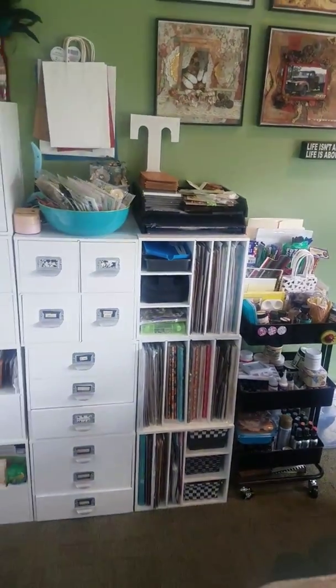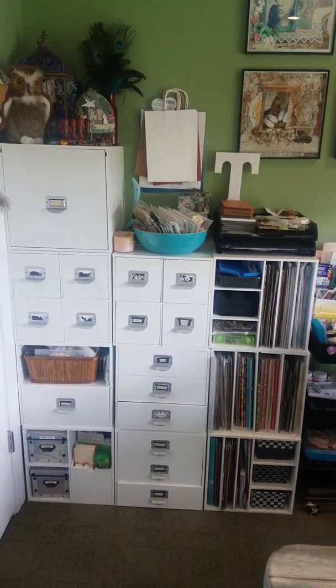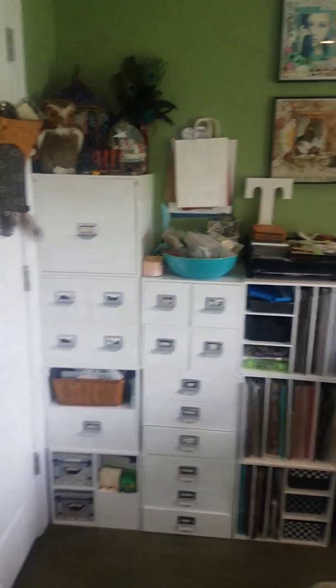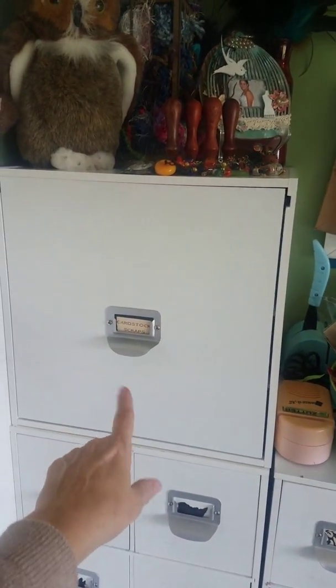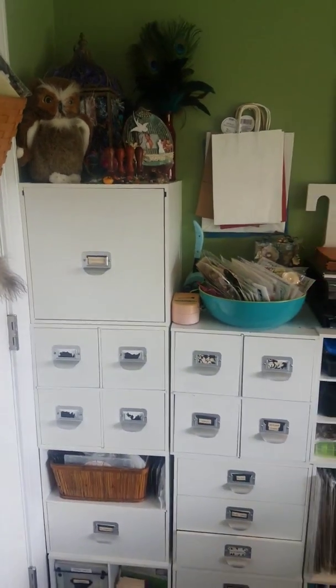Here's some of the 12x12 cabinet organizations that you can get at Michael's. I have quite a few of those. I organize my cardstock scraps in this top one — it's a file folder drawer. It's great. And I put them in colors.